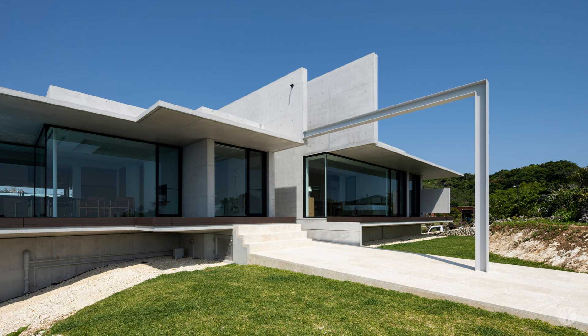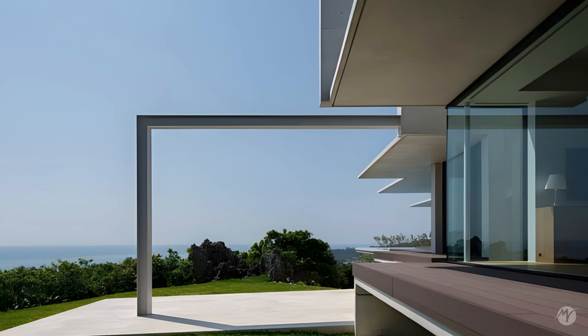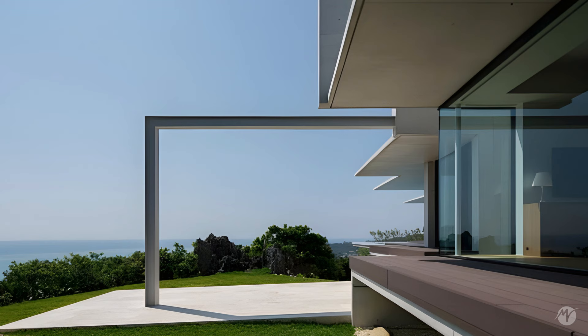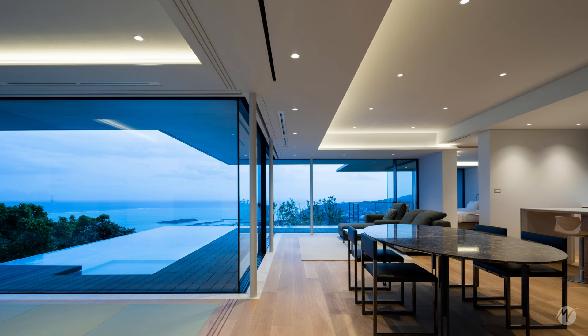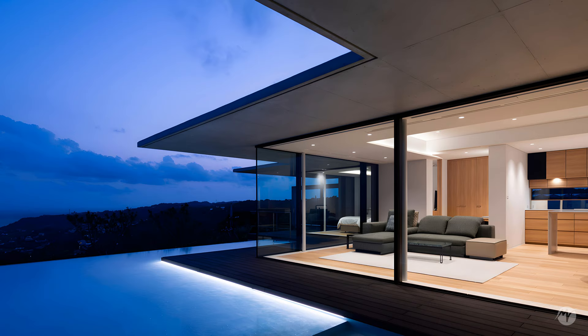A geometric buttress composed of columns and beams serves as a framing device, cutting out the vast and wild nature into an impressive spectacle. The design of the house responds to and integrates with the surrounding environment.